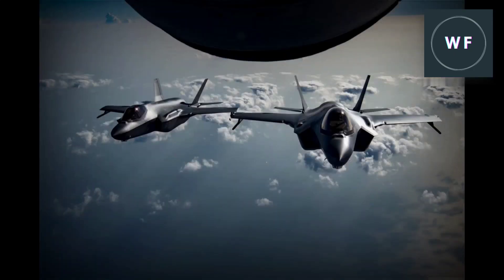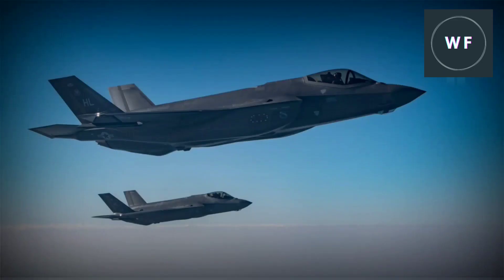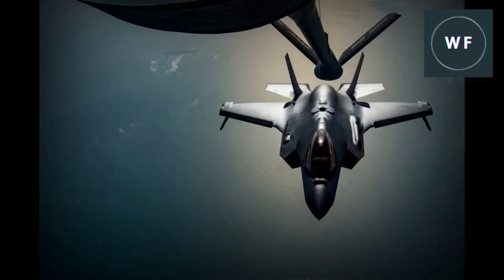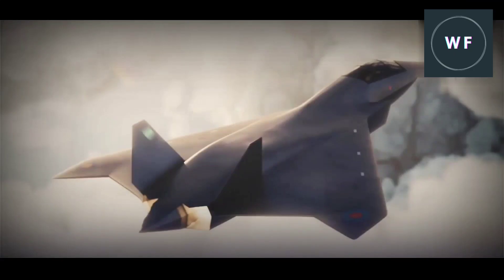Even with a general understanding of what each generation entails, it is often difficult to understand how they are different or why they matter so much. This video will provide an in-depth look at exactly what fifth generation fighter jets are, how they came to be, and why the sixth generation fighter jet may change the world.